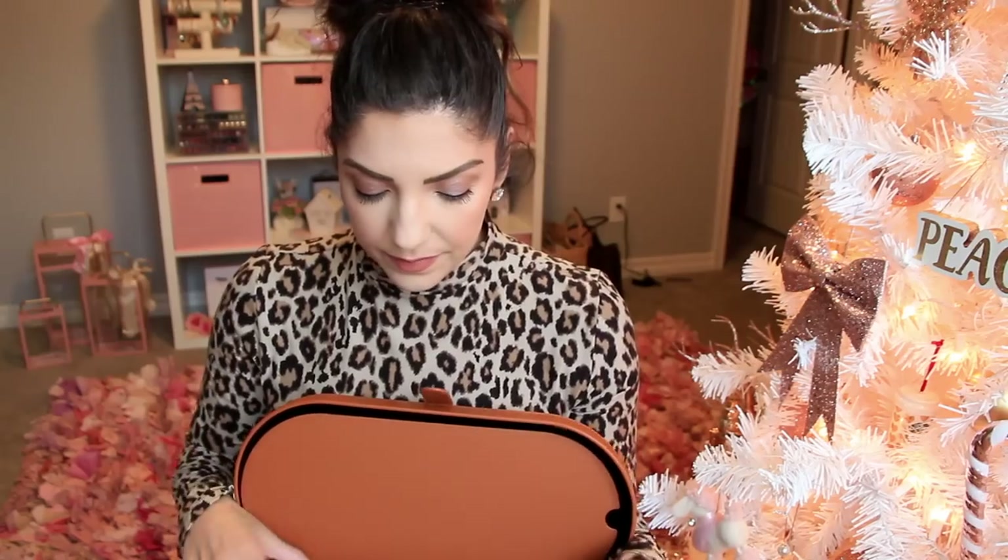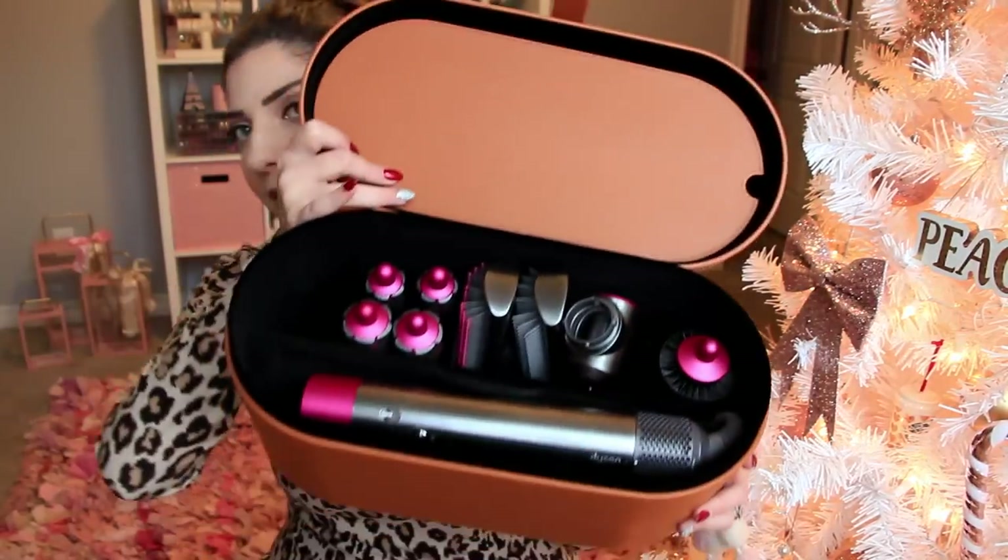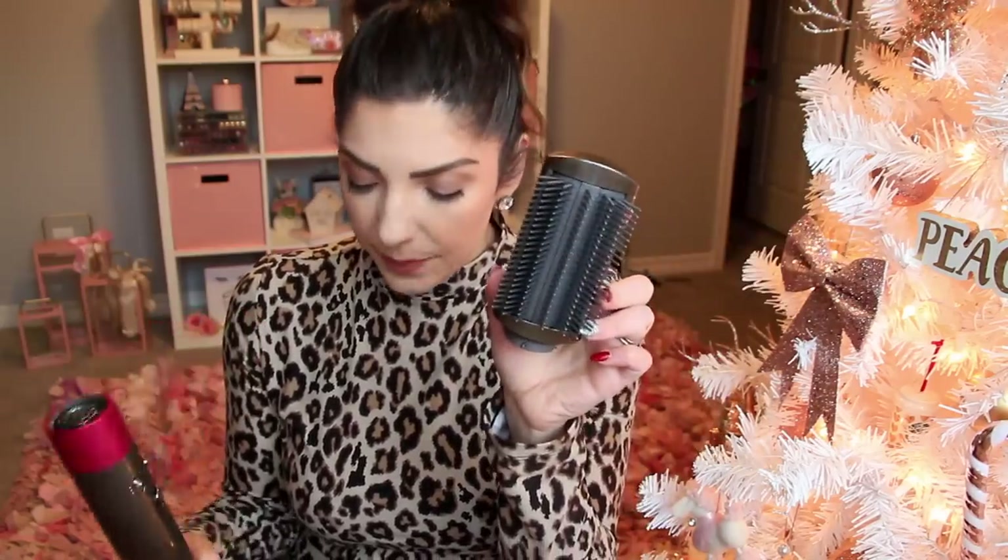It comes in a ginormous case with a magnetic closure. It has a little sleeve to protect everything, plus all the different hair tools inside. This bad boy is brand new and it has different attachments — it's by Dyson. Here's the handle, a hairdryer attachment, and a bunch of different brush attachments so you can blow dry and smooth your hair at the same time. There's a paddle brush, two different brush attachments, and then a round brush one. And there are also a few attachments for curling your hair — two smaller and two larger, I believe half an inch and an inch.